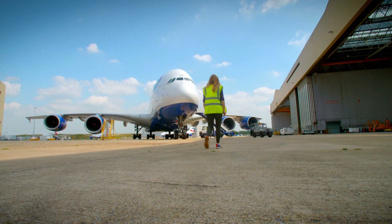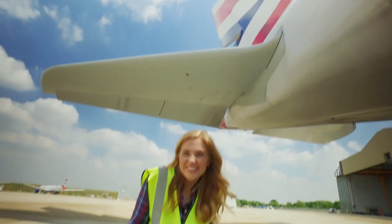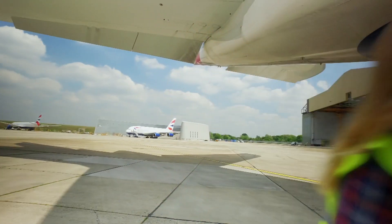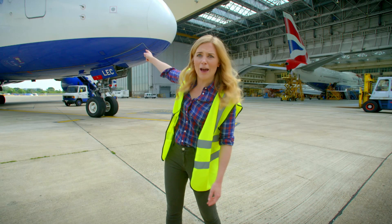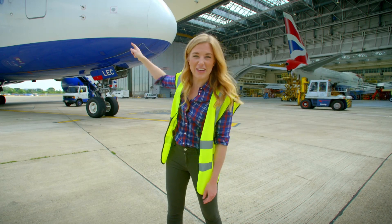Today I've got special permission to visit an aeroplane hangar and look inside a plane. It's a bit like a car park for aeroplanes, and that one is absolutely huge.